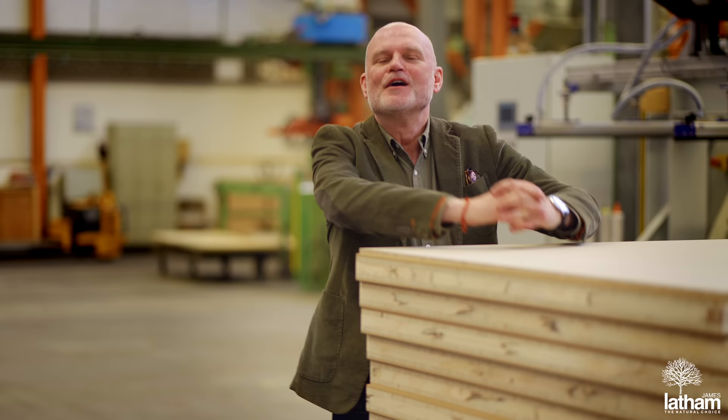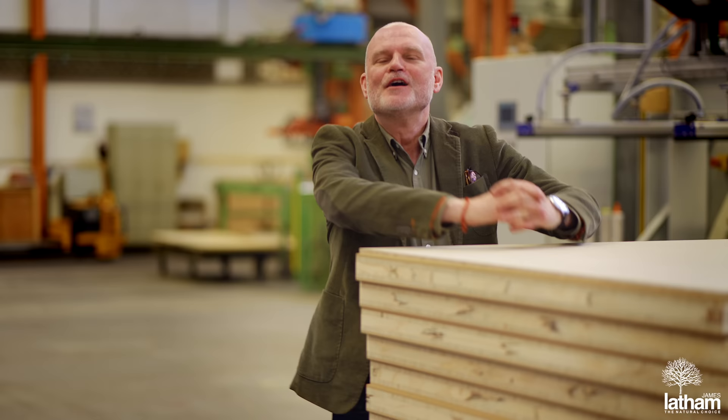For more information on the Faro range or any of Meralt's other door products, please drop us a line at doors@lathams.co.uk or visit our website at lathamtimber.co.uk and navigate to the doors page.